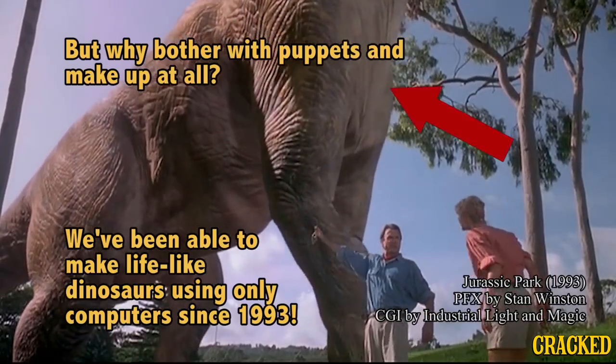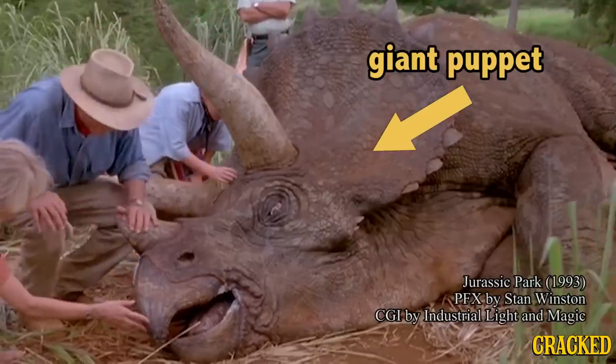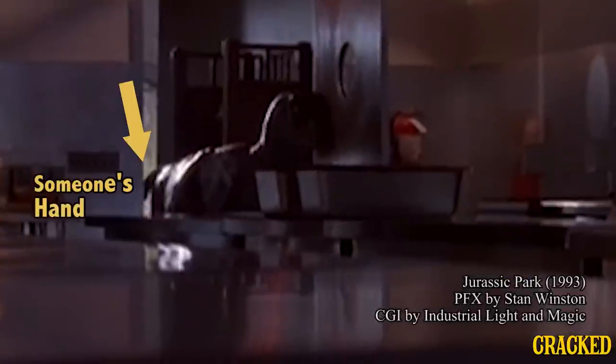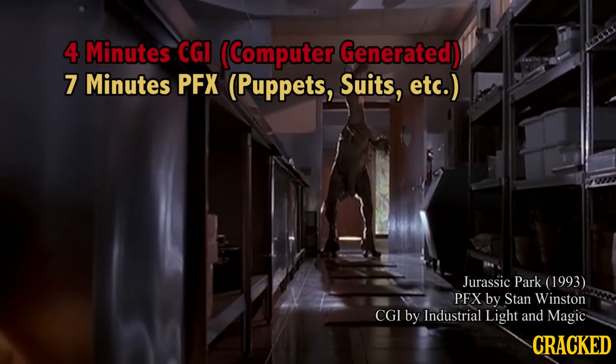It's a dinosaur. One of the sort of myths about Jurassic Park is that it was primarily digital. When Stan Winston was alive, he sat with a stopwatch and timed the film — I believe it was 11 minutes of dinosaurs. And the breakdown was something like 4 minutes of CGI, and the rest was practical.